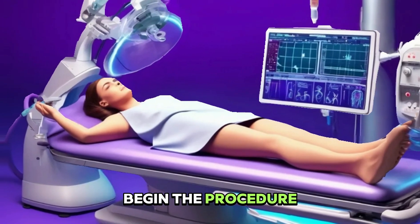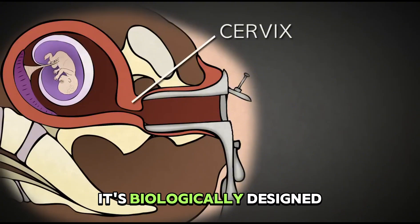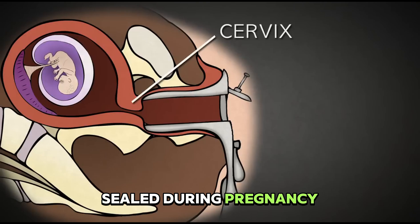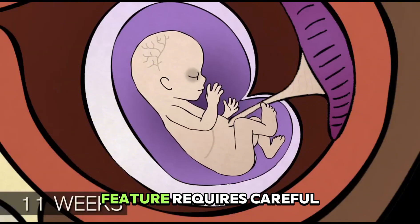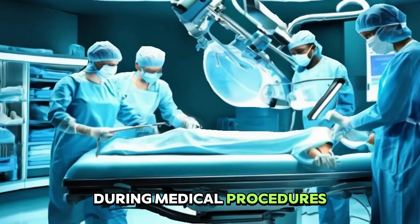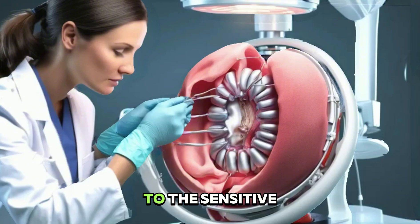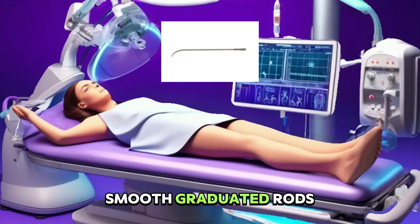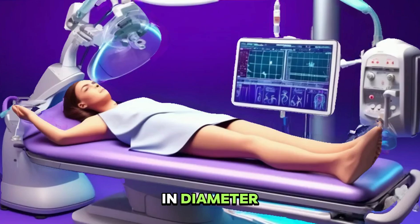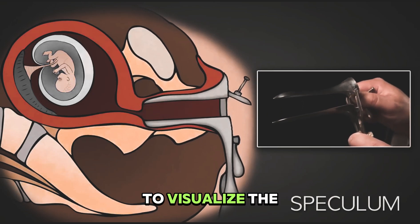After you receive anesthesia, your provider will begin the procedure. The cervix presents one of medicine's most fascinating challenges during a D&C. It's biologically designed to remain firmly sealed during pregnancy, a natural barrier that protects the developing fetus. This same protective feature requires careful navigation during medical procedures. The procedure begins with the insertion of a speculum, that familiar duck-bill shaped device that creates space for the doctor to visualize the cervix.